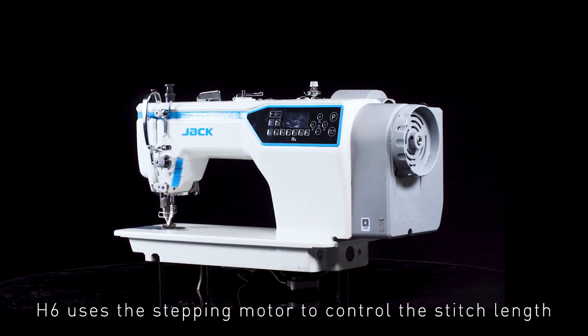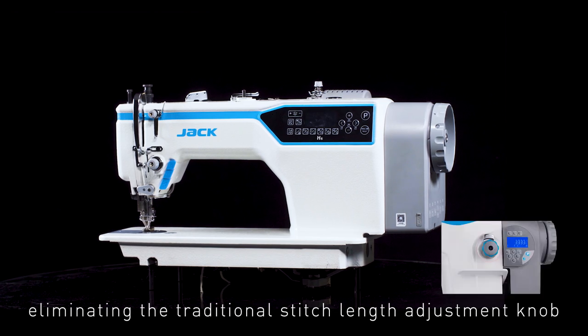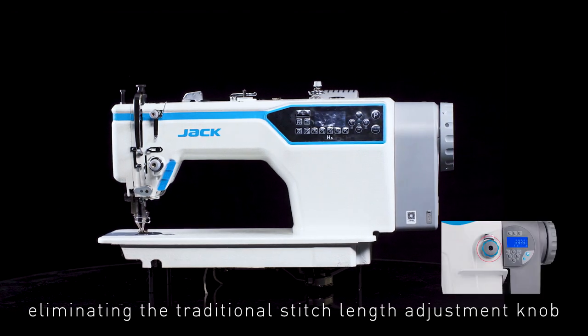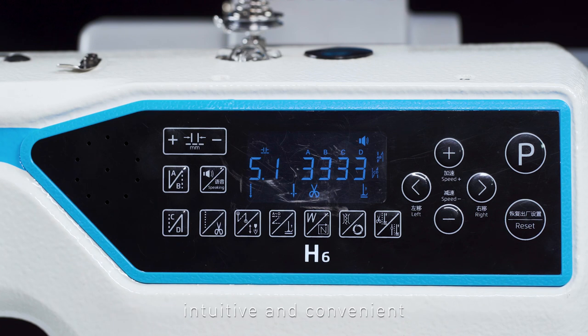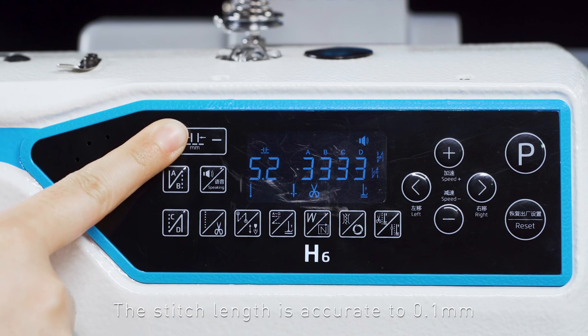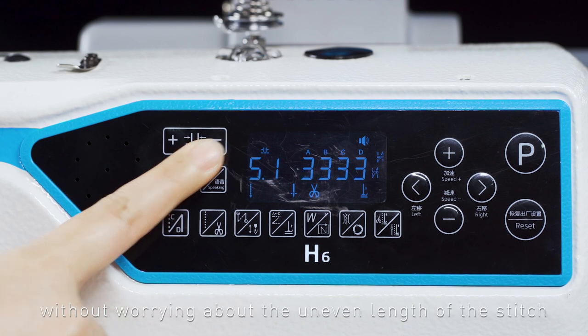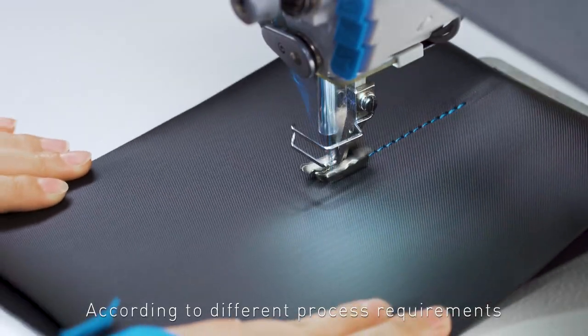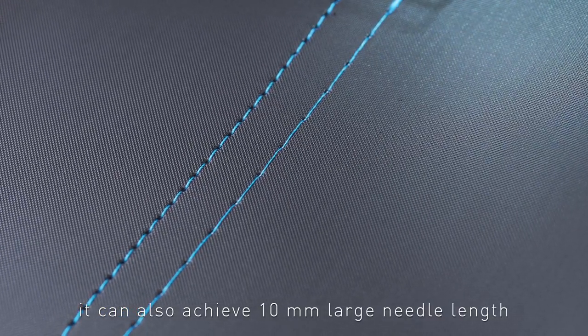The H6 uses a stepping motor to control the stitch length, eliminating the traditional stitch length adjustment knob, which can be adjusted directly on the panel — intuitive and convenient. The stitch length is accurate to 0.1 mm with higher accuracy, without worrying about uneven stitch length. According to different process requirements, it can also achieve a 10 mm large needle length.